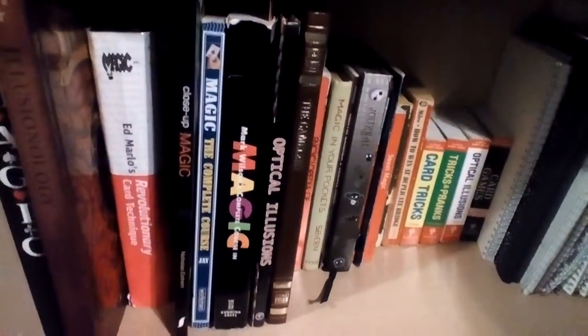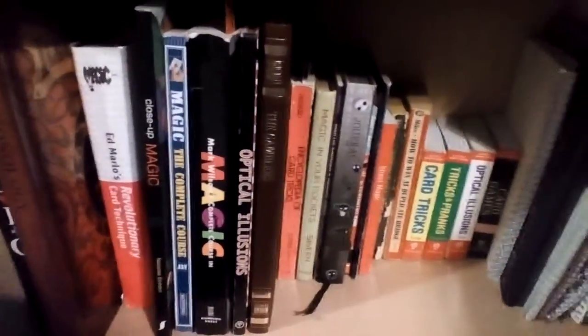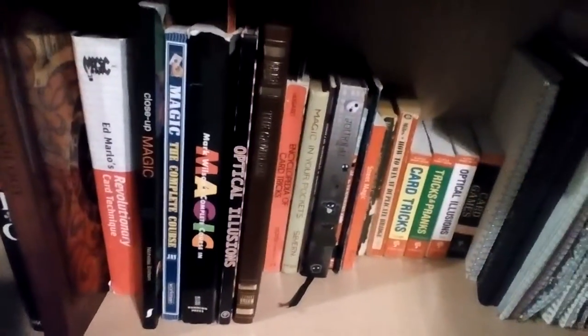Next we have Magic: The Complete Course by Joshua Jay — a well-known book for beginners, though it does go into some advanced stuff too. After that is Mark Wilson's Complete Course in Magic. That is a great book and I believe it might actually be the first magic book I ever got as a professional. That was from my Uncle Rich and my Aunt Tanya, so shoutout to them. Next is not a magic book but an optical illusion book — I like it a lot.